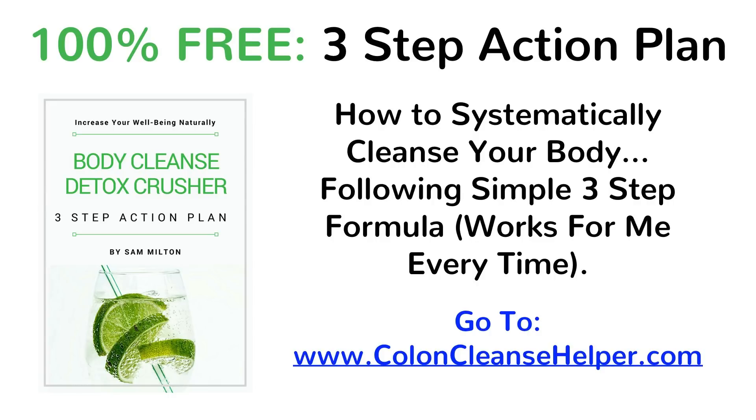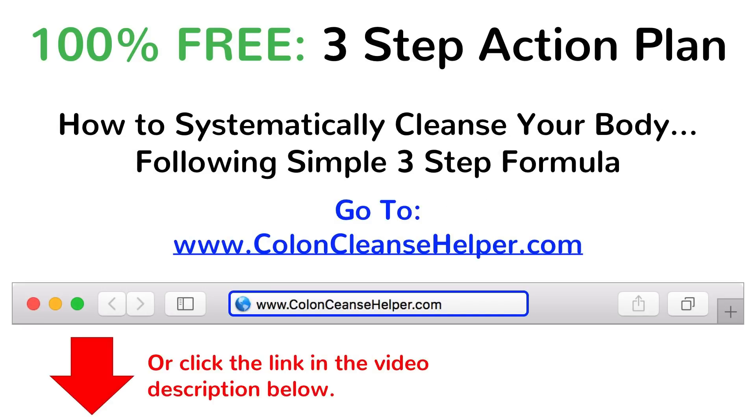To get that, just type into your browser URL address bar coloncleansehelper.com. This will show you how to systematically cleanse your body following a simple 3-step formula. Type that in or click the link in the video description below.